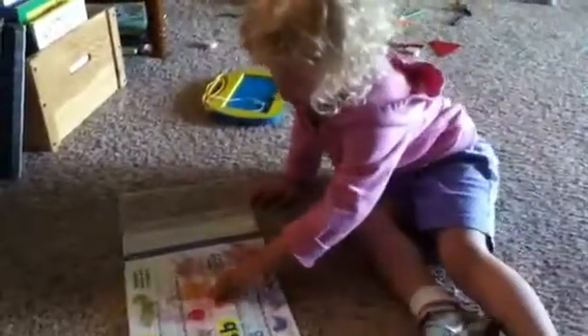What letters? A and B. What pictures do you see on there? Bear and alligator. You want to turn the page? Yes.